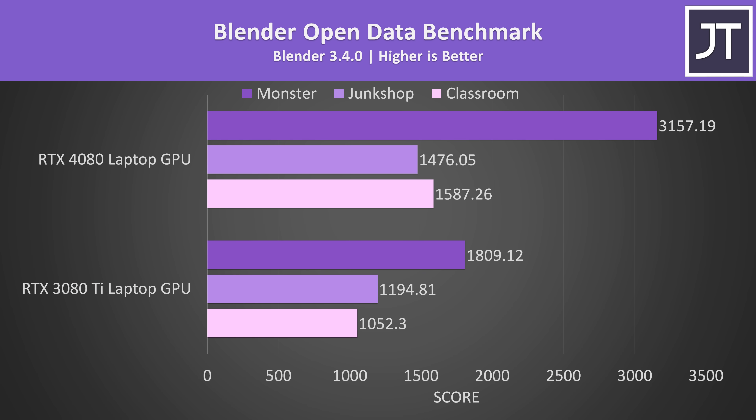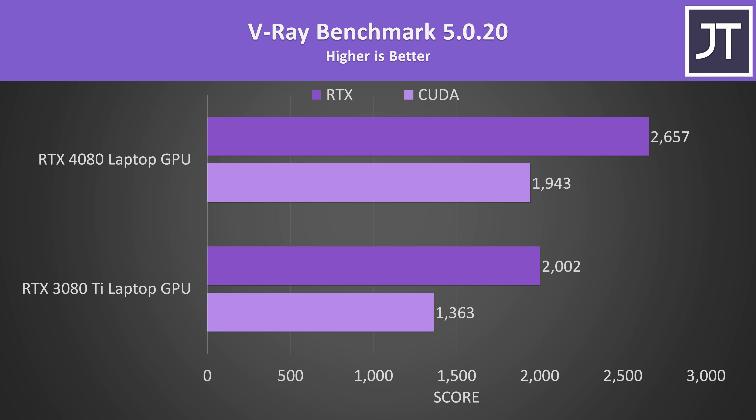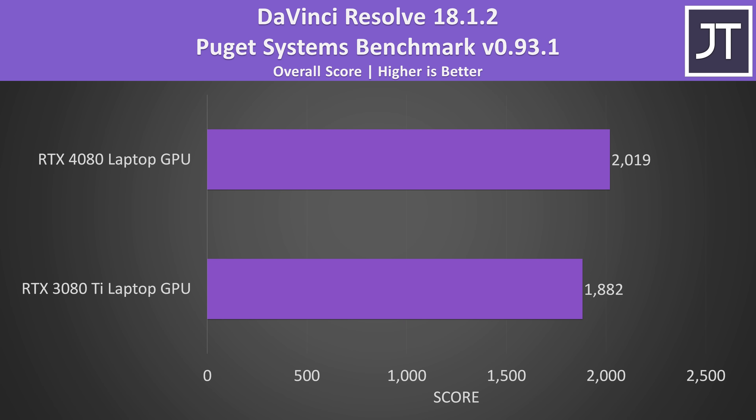Let's check out a few content creator workloads, as it's not all just about gaming. In Blender, the RTX 4080 scored 51% higher in the classroom test and 75% higher in the monster test, though a smaller 24% improvement in the junk shop test. There's a 43% boost in the V-Ray CUDA test with the RTX 4080 — not bad considering both GPUs have the same CUDA core count — and the ray tracing test scored 33% higher on the 4080. DaVinci Resolve was just 7% better with the RTX 4080, though the processor plays more of a role here, so some of this difference could also be from going Intel 12th to 13th gen.